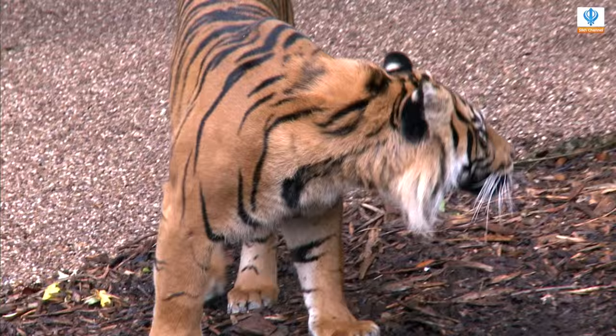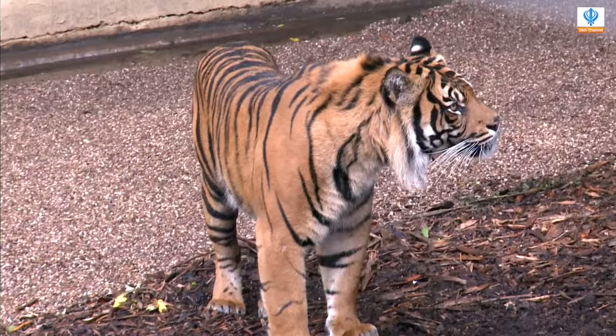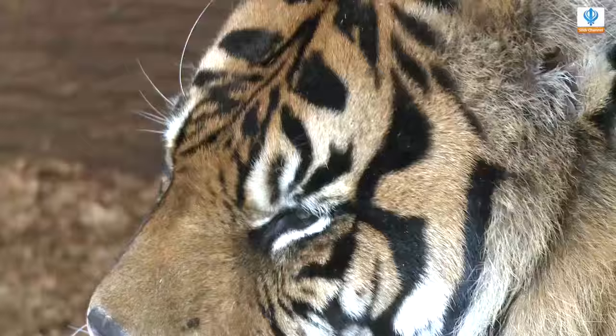Hi guys, welcome back. Now we're going to be meeting the Sumatran tiger. Jay, can you tell us a bit more about this wild cat? I certainly can. We have two here at Dudley Zoo — we have a male and a female. We've got Cee, our female, she's just turned five years of age, and Joe is just in the window over there, he is three years of age.